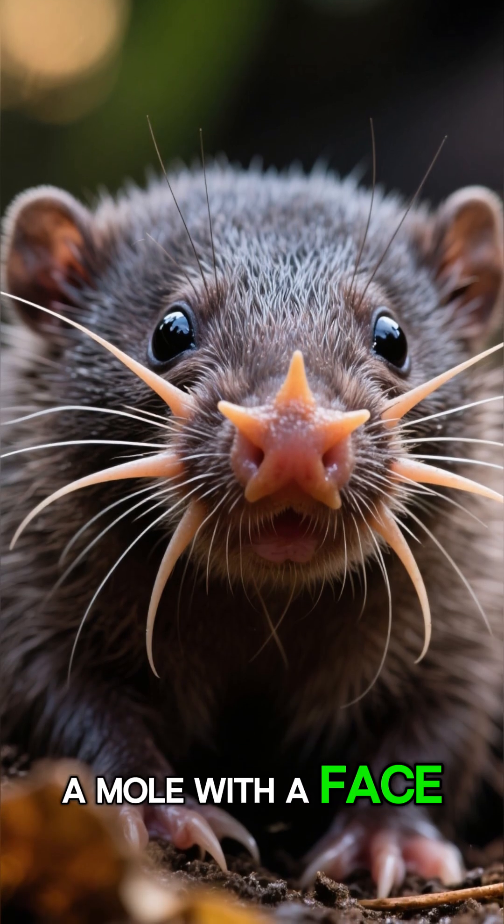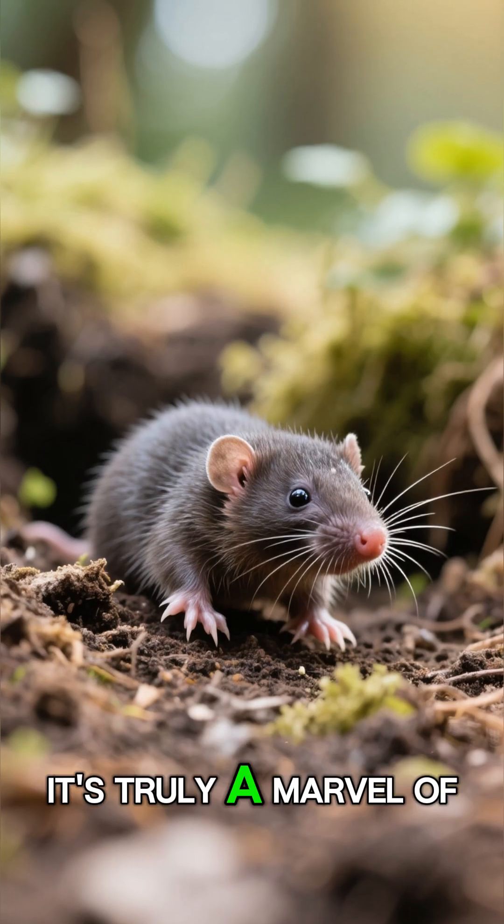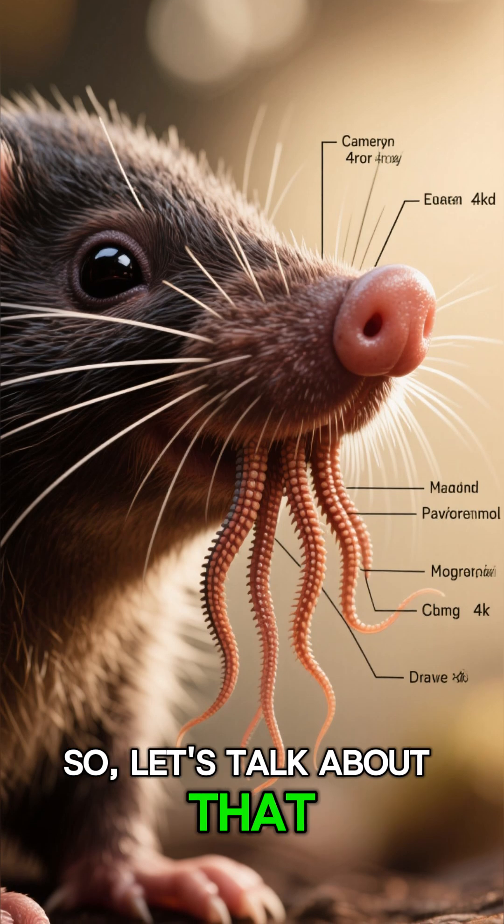Today, the star-nosed mole — literally a mole with a face that looks like something straight out of a science fiction movie. It's truly a marvel of evolution, and you're about to find out why, so let's talk about that nose.